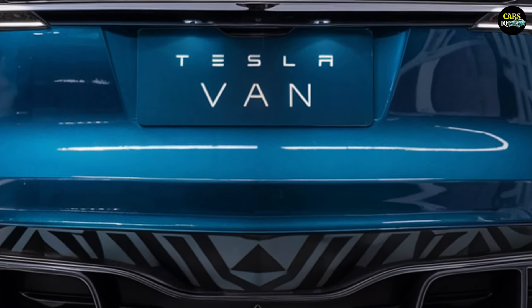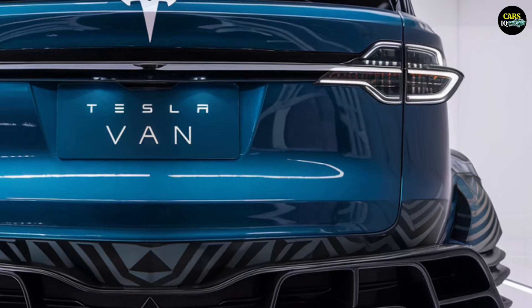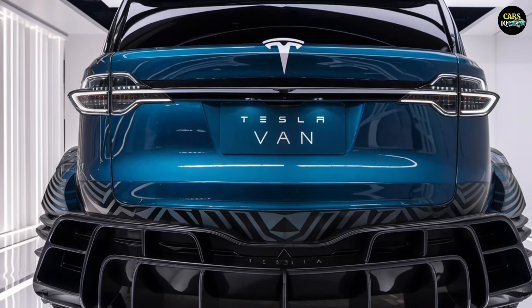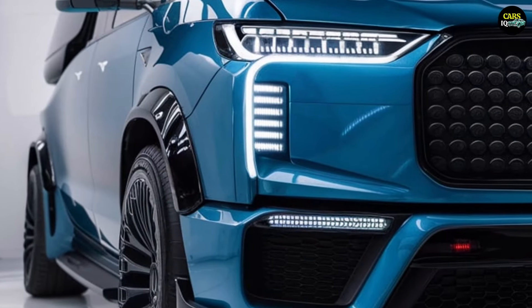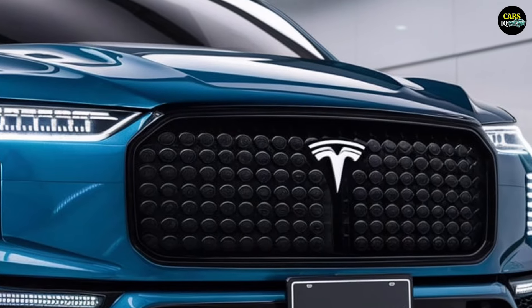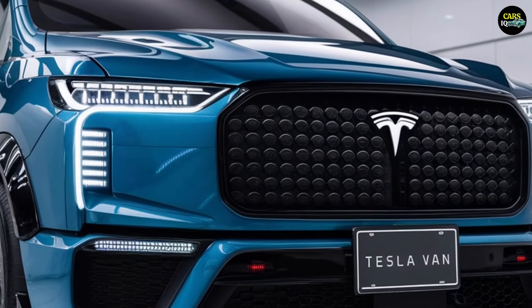The most powerful model can accelerate from 0 to 100 kilometers per hour in approximately 3.5 seconds. In terms of battery capacity, the Tesla van can cover around 500 to 600 kilometers on a single charge. Tesla's fast-charging technology allows the battery to be charged up to 80% in just 15 to 20 minutes.